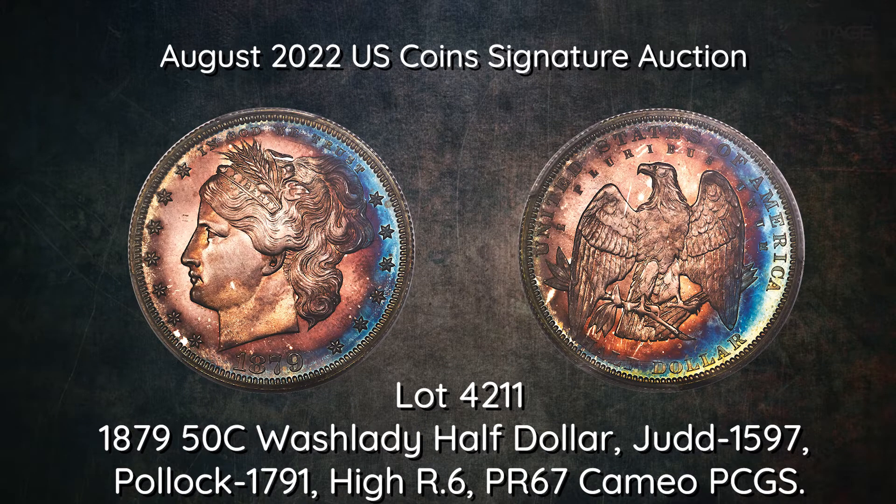This is one of about 12 to 15 examples known, several of which are permanently housed in institutional collections.